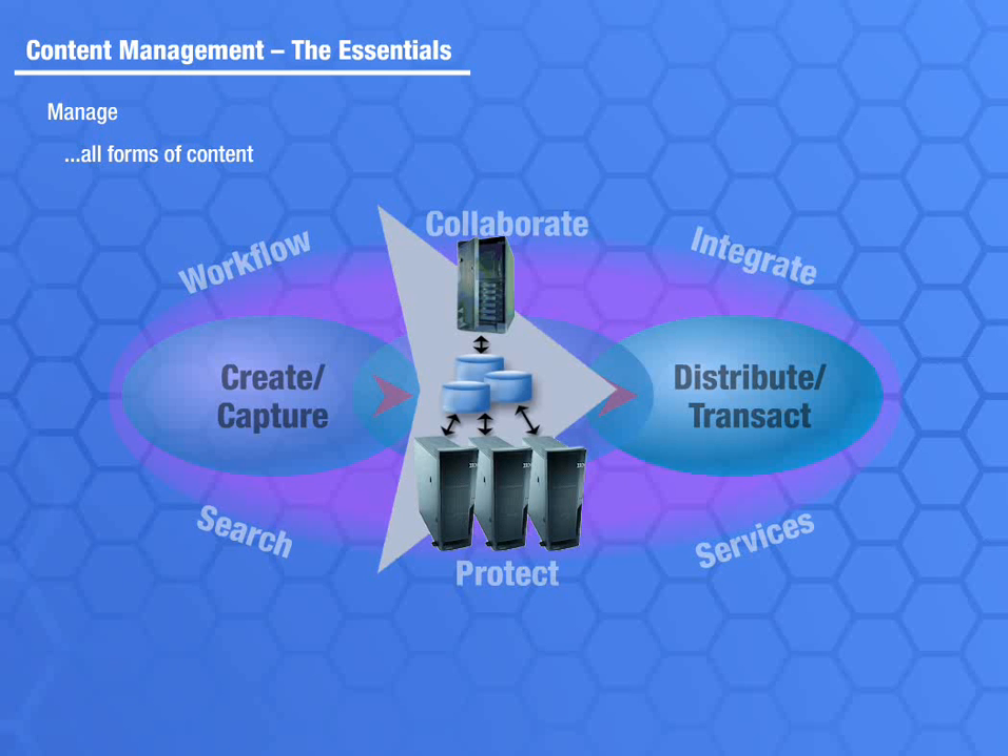The system also provides the means for storing and disposing of the content when it is no longer needed. IBM content management solutions offer options to integrate across enterprise applications and provide controls to manage the life cycle of information.